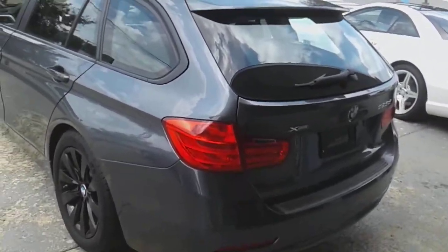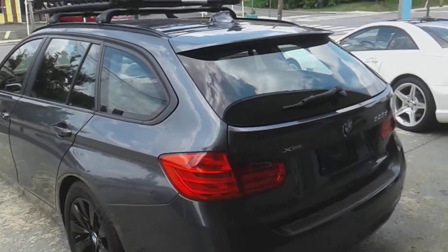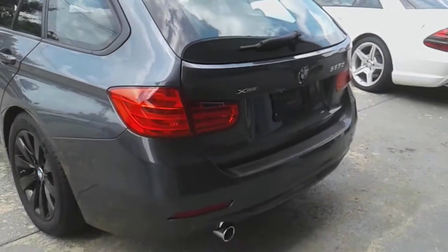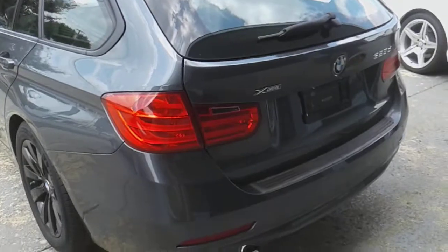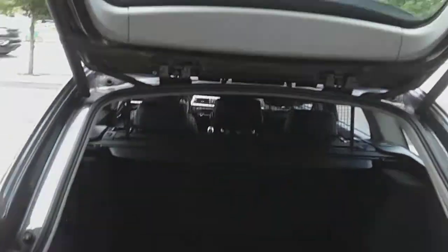I just want to show you how the back deck lid works. I push the button. Whoops, come on. There we go. And you can see there's plenty of room for a dog in the back.